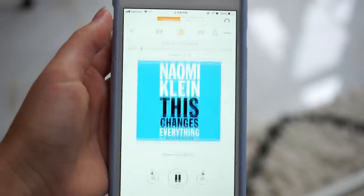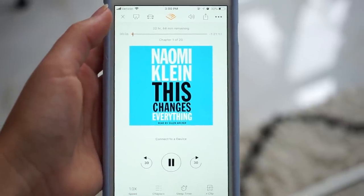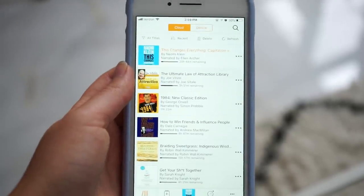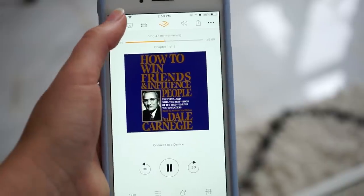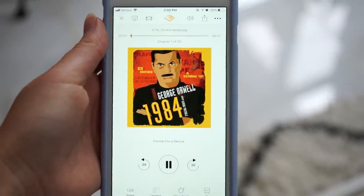Lastly, some books I've been into. I recently bought some Audible books: 'This Changes Everything' by Naomi Klein, which is all about climate change and new perspectives on how we're handling it; 'How to Win Friends and Influence People,' which teaches how to interact with people and is always one of those top noted books; and '1984' by George Orwell, which a lot of people have talked about. I had Audible credits stacking up and bought three at once.